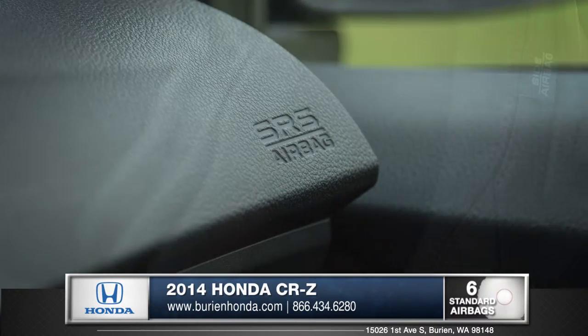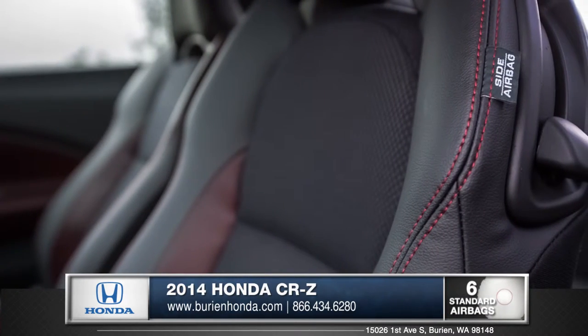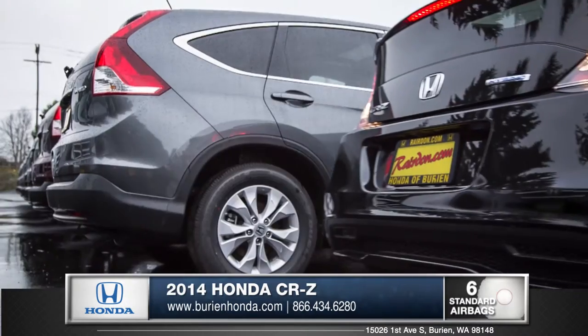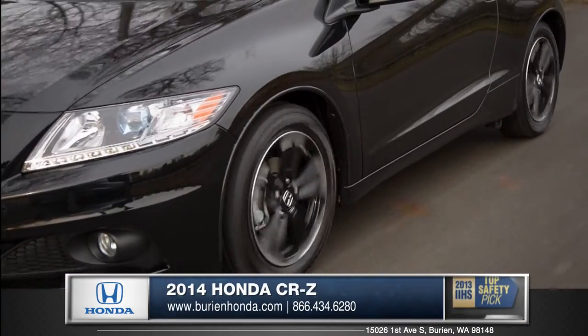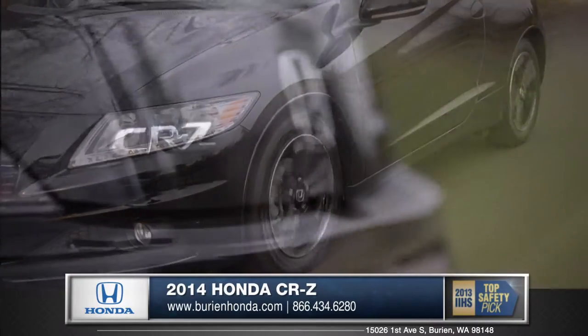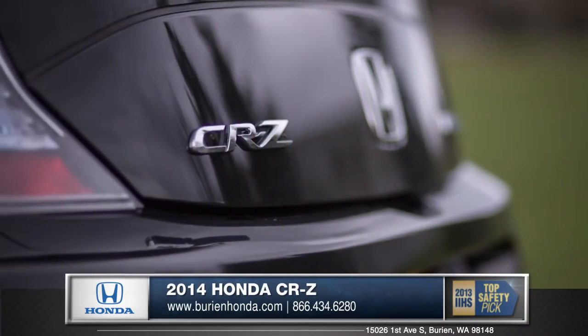Multiple advanced airbags including side torso airbags line the interior of the CR-Z. A very helpful backup camera aids in tough parking situations — just a few reasons why the Insurance Institute for Highway Safety has named the CR-Z a top safety pick.